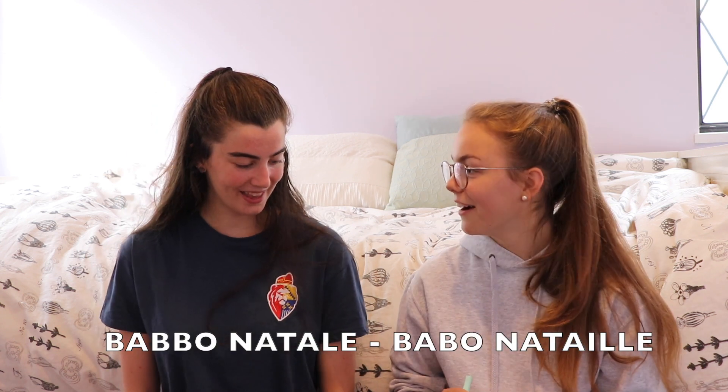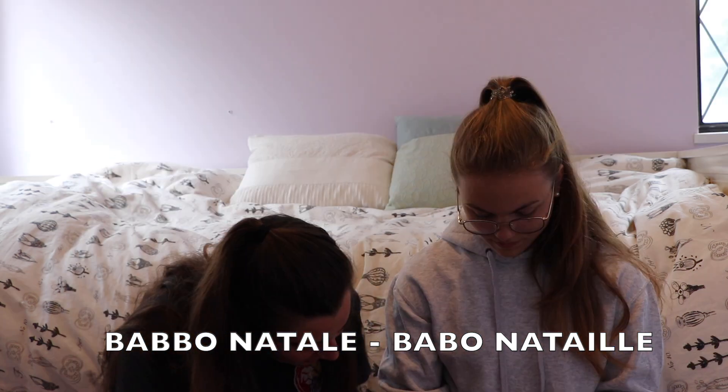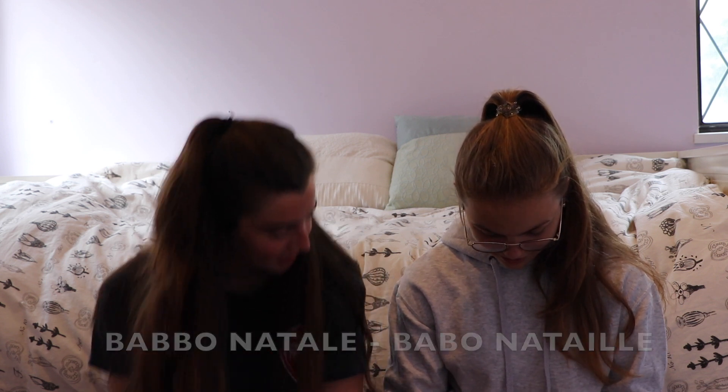Babbo Natale. It means Santa Claus. Babbo Natale. Babbo. Babbo Natale. Babbo Natale — just an L at the end.